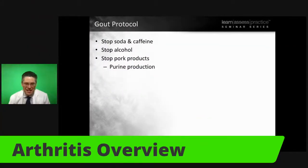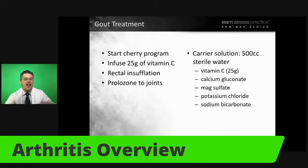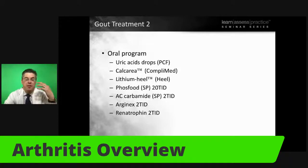One of the best things you can do for gout — and it applies to so many arthritis conditions — is stop drinking acid. Alcohol can really irritate gout. Pork products, because they have so much purines, lead to that amino acid not breaking down all the way, which causes uric acid problems. For gout treatment: start with a cherry program, consider vitamin C, insufflation, ozone therapy. There are many things that help detoxify gout. Uric acid drops and AC carbamide can help, and there's a neat supplement containing an enzyme called arginase that helps get rid of waste inside the joint.